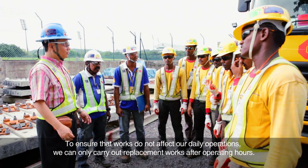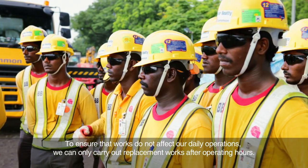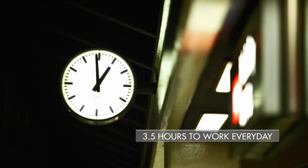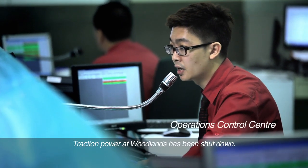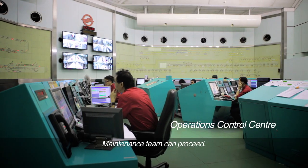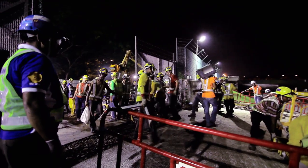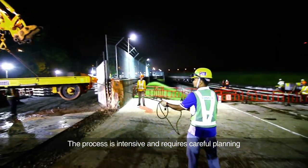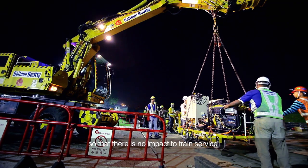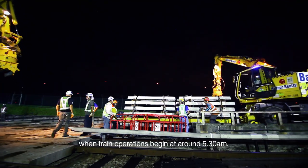To ensure that works do not affect our daily operations, we can only carry out replacement works after operating hours. Traction power has been shut down and track access has been approved by OCC. The process is intensive and requires careful planning to ensure that works are carried out safely and in a timely manner, so that there is no impact to train service when train operations begin at around 5.30am.